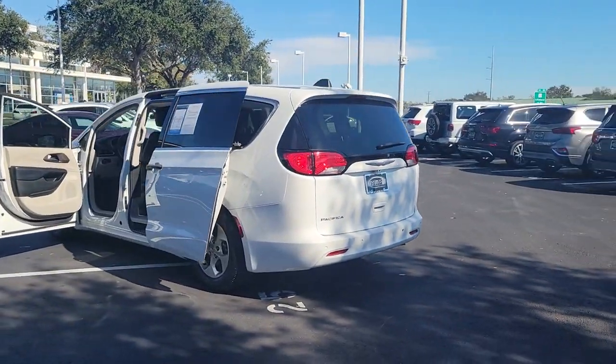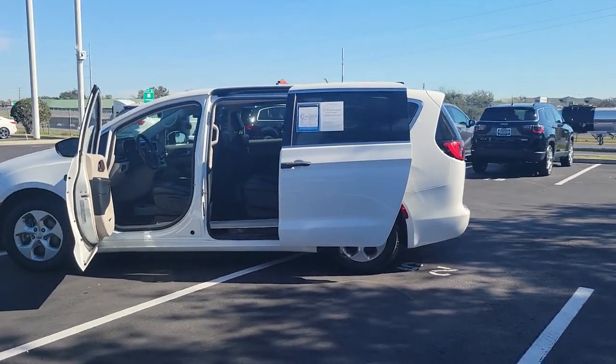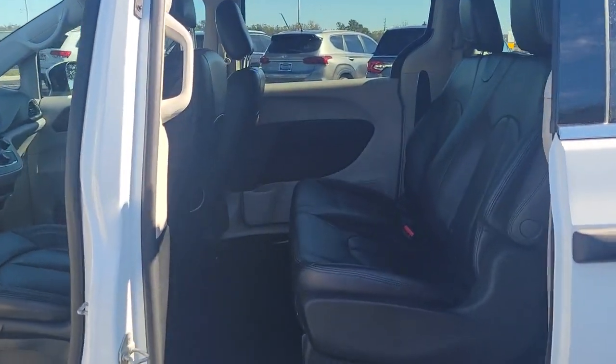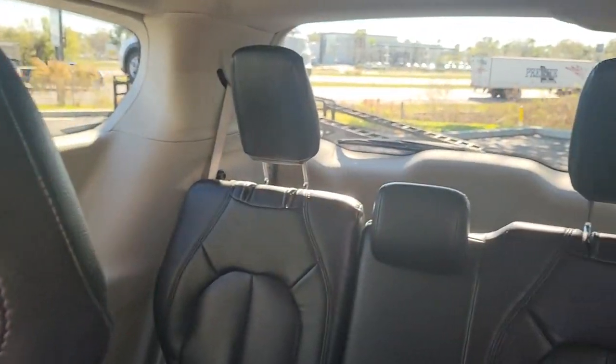These are just some of the great options this vehicle comes with: keyless entry, backup camera, V6 cylinder engine, keyless start, heated mirrors, blind spot monitor, third row seat, Bluetooth connection, stability control, and rear spoiler.